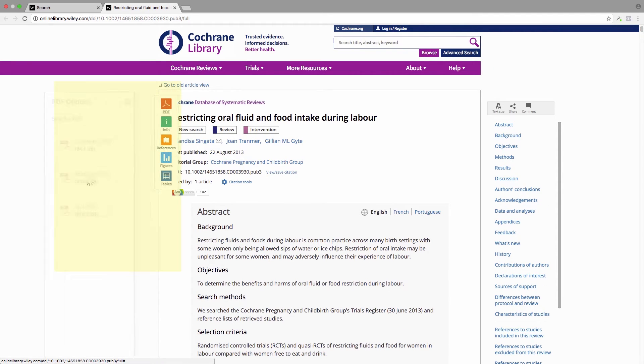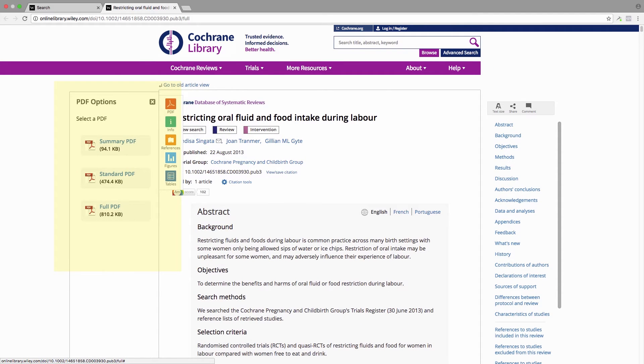You can also download a PDF. Since it's free to the public — not all of them are, but some articles are — you can download just the summary, or the standard PDF, which is what I would recommend downloading. Or you can download the full PDF, which includes details about all of the studies they included in their review, and that might be a little bit more information than what you need.